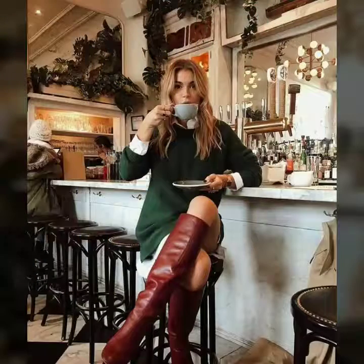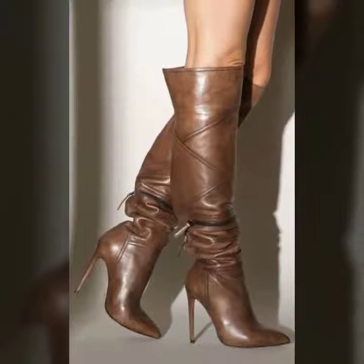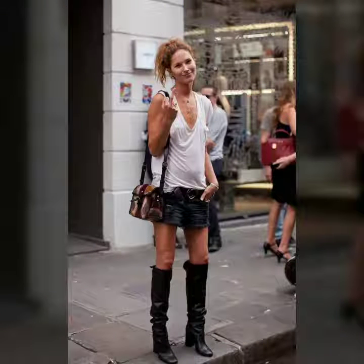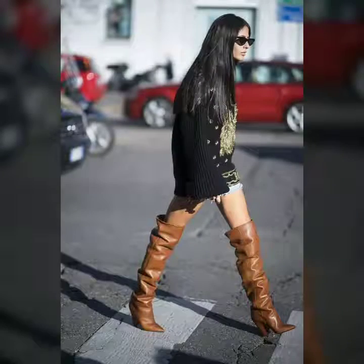You can wear them with different types of outfits like skirts, pants, leggings, and with bodycon outfits also. These are very beautiful and you can wear them casually as well as in your offices, special places, and club parties. These are such beautiful and amazing style of boots.